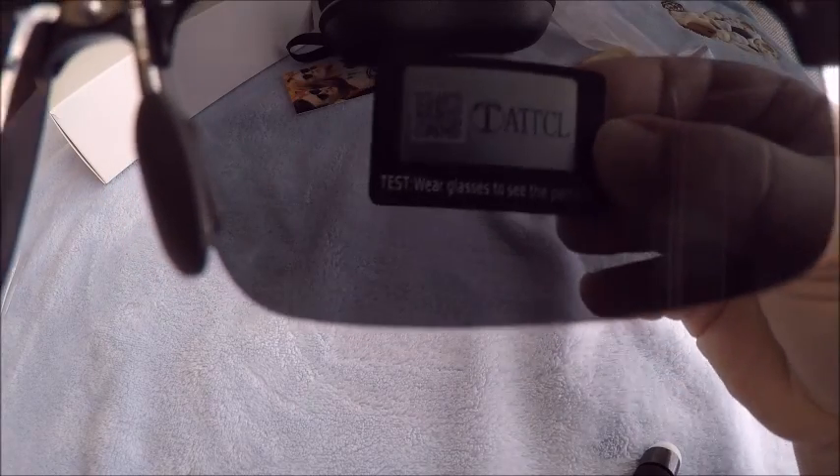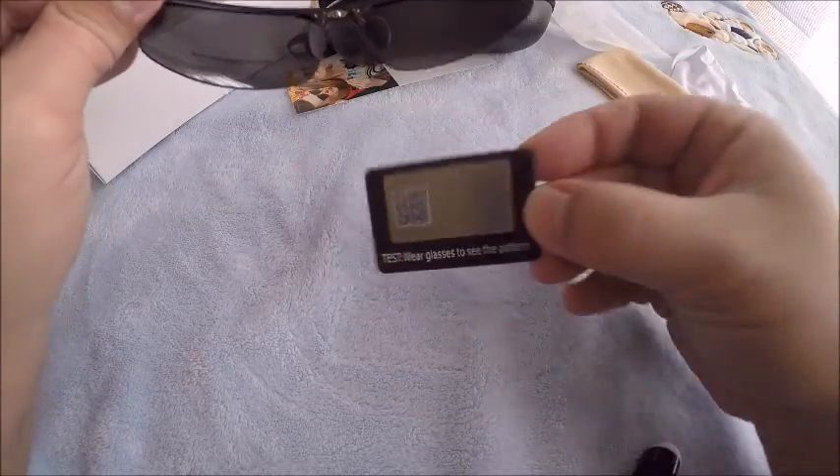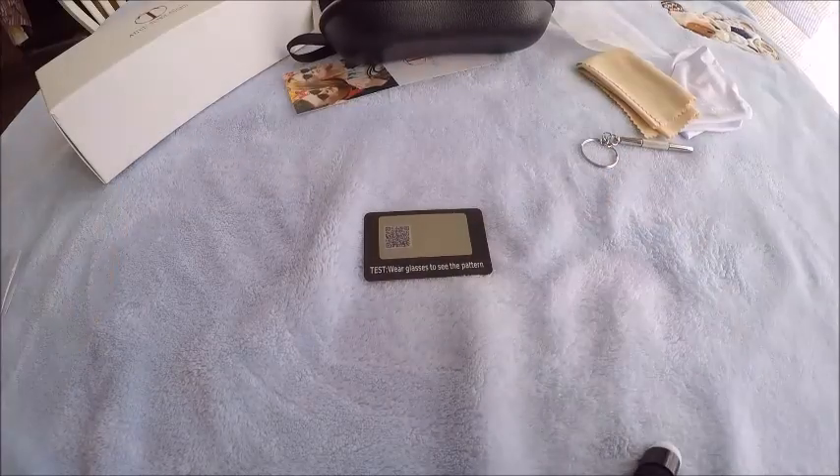They actually do look polarized — not bad so far. Let me put them on and see.